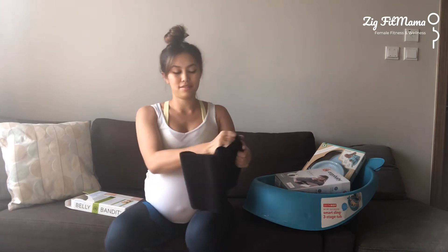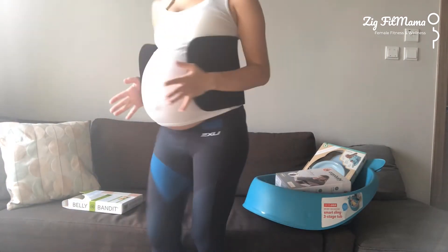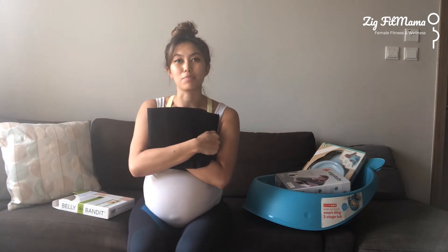This is to help with abdominal separation. I got a small size — it obviously isn't for now, but as you can see there's space. Once baby arrives I'm going to be trying to bind myself and give my organs and my abdominals a bit of support so they can come back together. One of the things I regret the most in my first pregnancy is that I didn't do as much belly binding or corsetry early on.